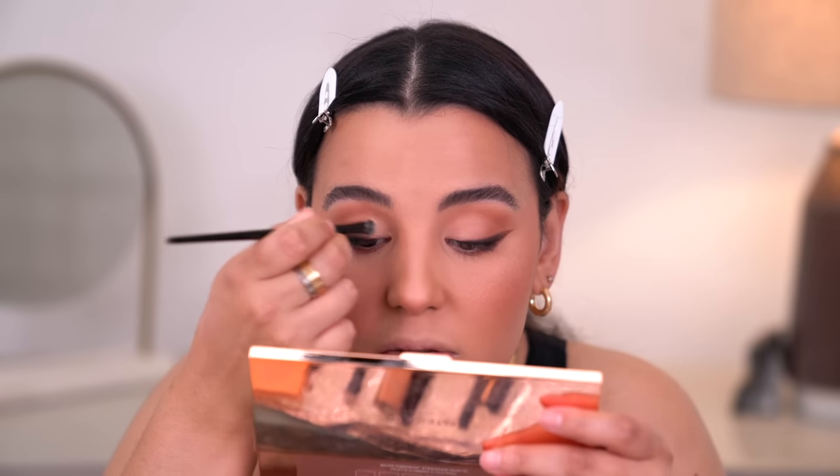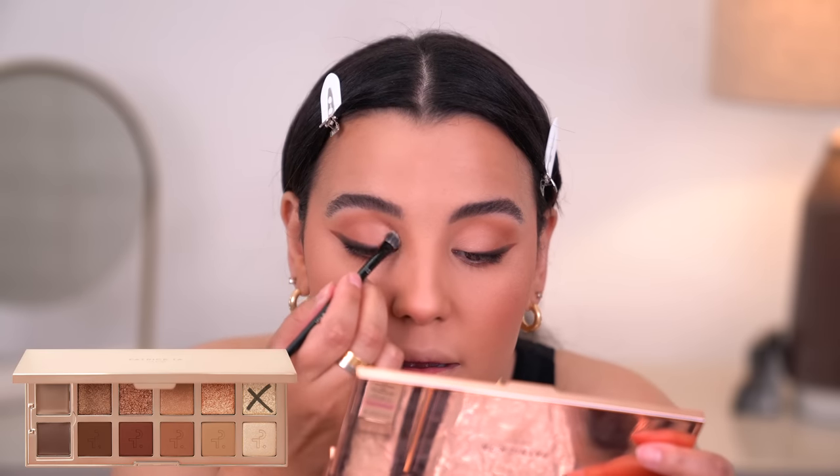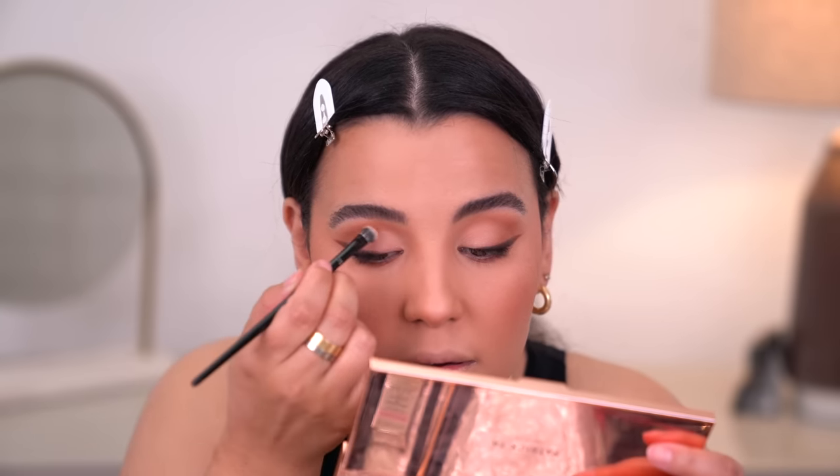It still looks really nice and is definitely brightening up the very inner one-third of my eye. For lashes, I'll be using Birdie lashes — I'm going to pop on the style Gemini, which is such a beautiful and stunning pair of lashes.